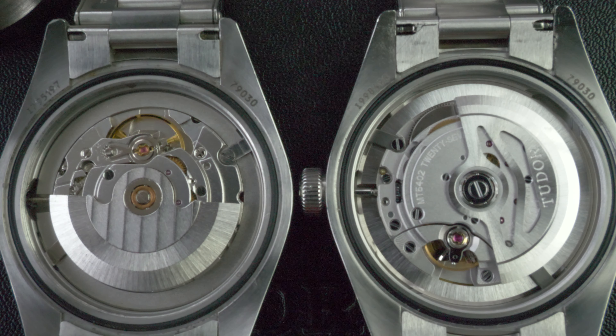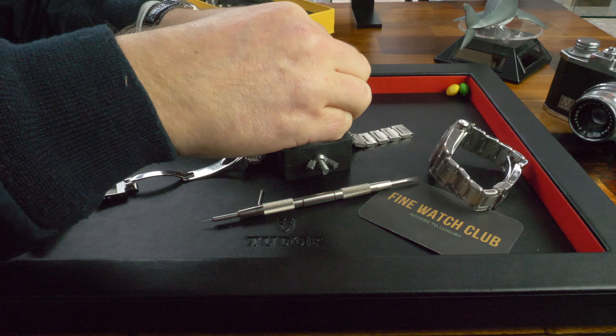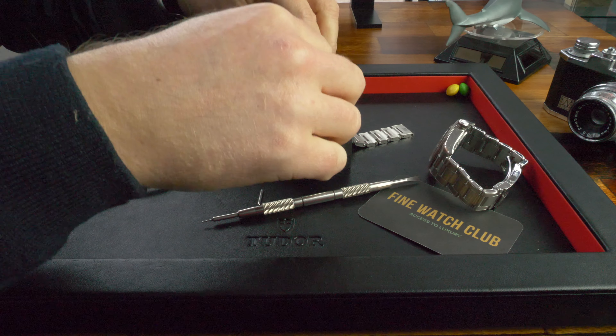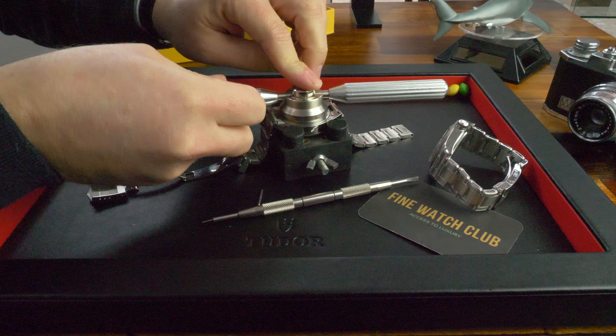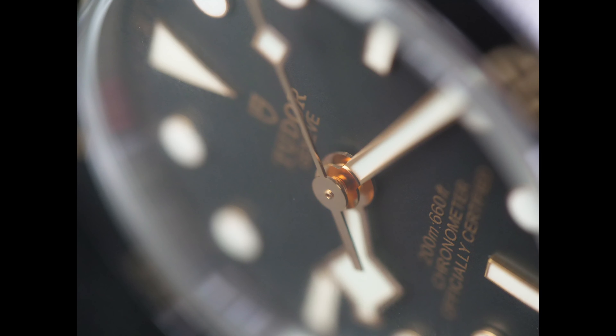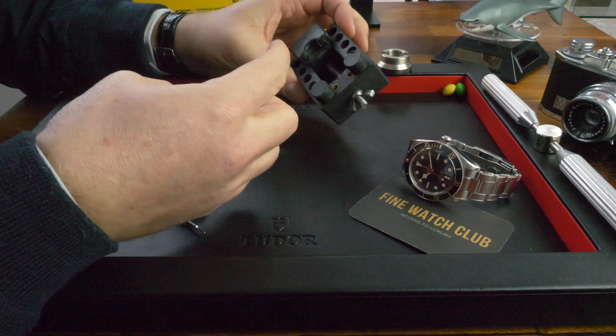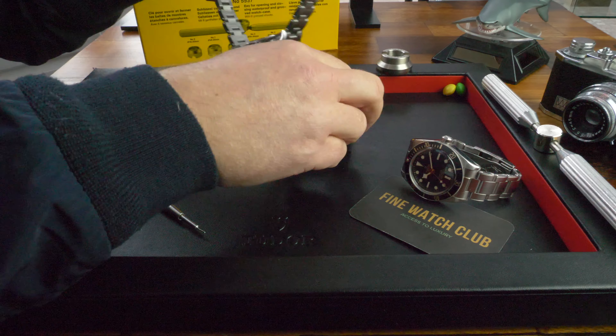Of course the most damning evidence can be found under the hood. Inspection of the movement is an absolute must and remains the tried and tested method in the industry for assessing and appraising any wristwatch. The removal of the case back on the fake was very easy — another massive red flag. A relatively quick and easy disconnect of the bracelet with a spring bar tool, then simply place the watch in a vise to hold it in situ whilst removing the case back.